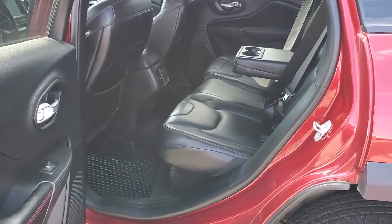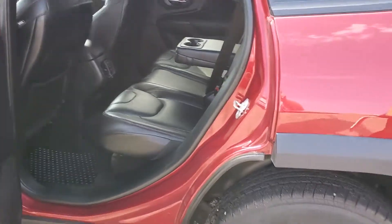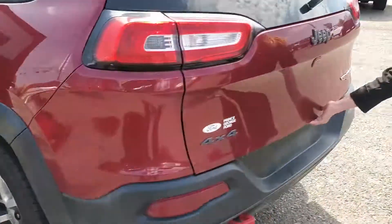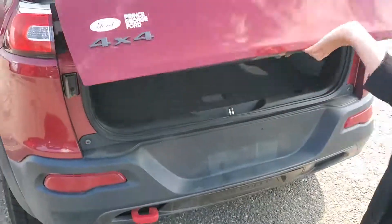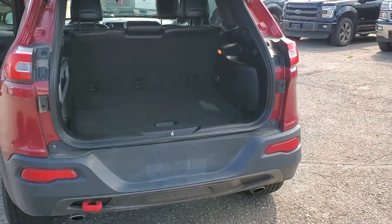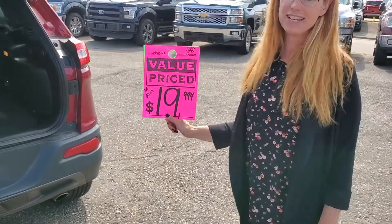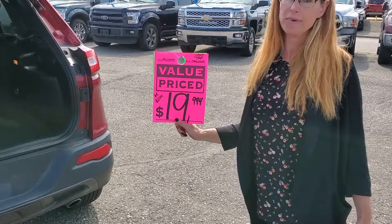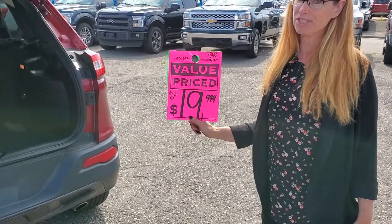It's got seating for five, a backup cam, and plenty of room in the back. You get all of this for $19,994. It's got to be the best priced SUV in Prince George.